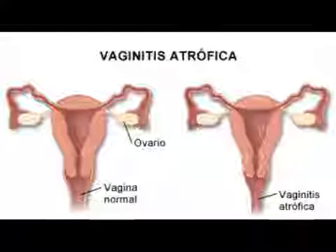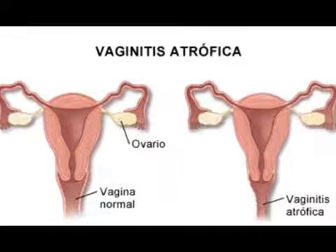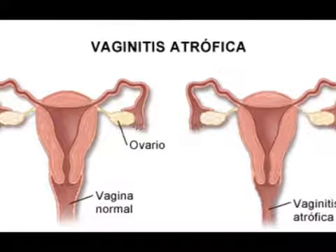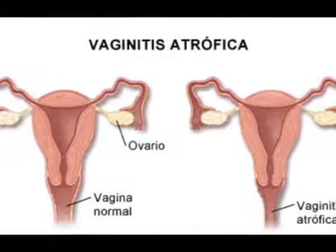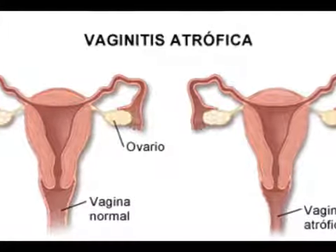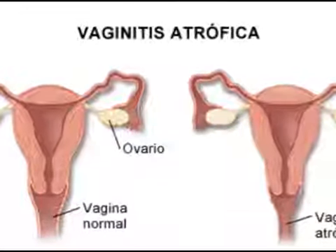Atrophic vaginitis, also known as vaginal atrophy, vulvovaginal atrophy, or urogenital atrophy, is an inflammation of the vagina and the outer urinary tract due to the thinning and shrinking of the tissues, as well as decreased lubrication. These symptoms are due to a lack of the reproductive hormone estrogen.